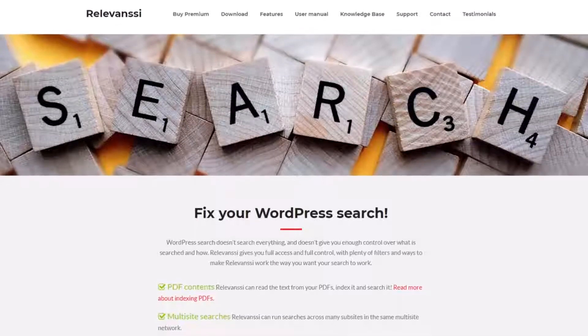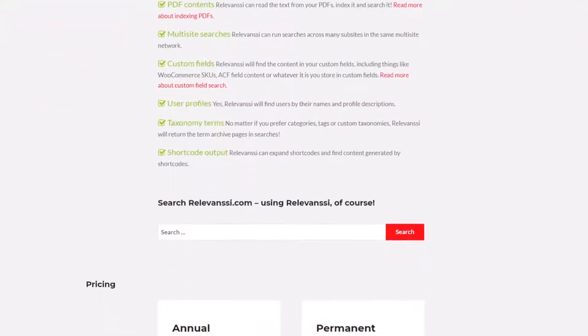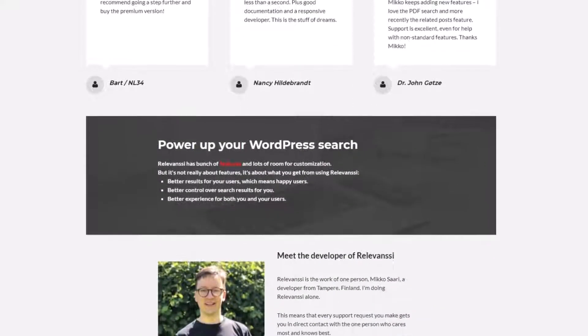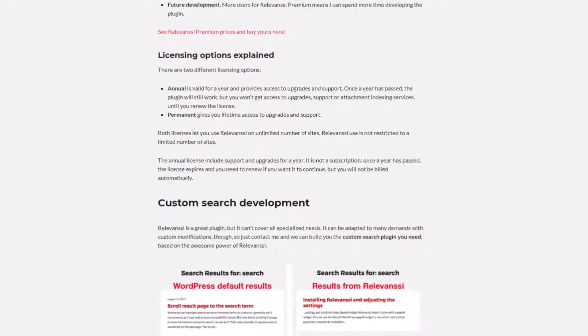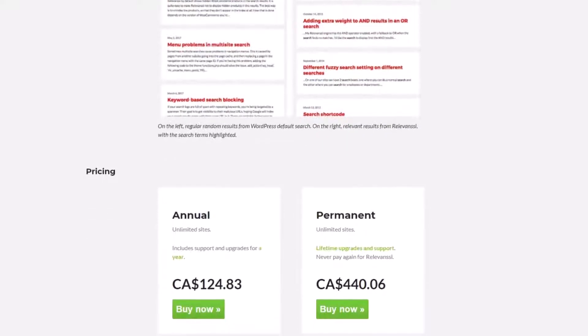Number ten is Relevancy, a popular search plugin for WordPress that helps you improve your site's search functionality by delivering highly relevant search results. Users can use this plugin's search form to search for PDF content, custom fields, user profiles, products, and much more. It's also easy to use with minimal setup options. The base version of Relevancy is free, yet you can upgrade to the Pro version for $99 per year.